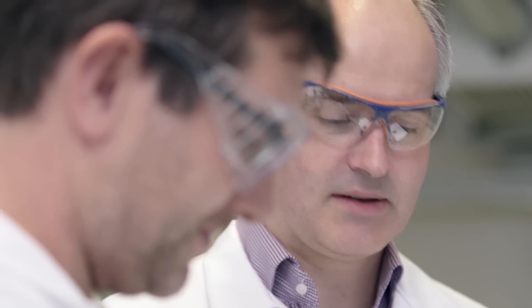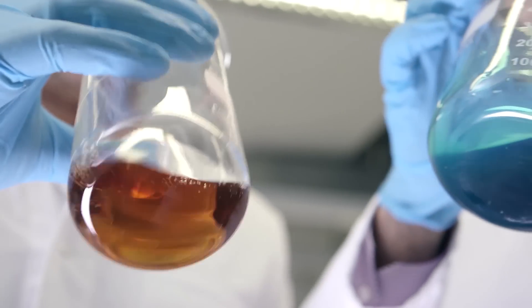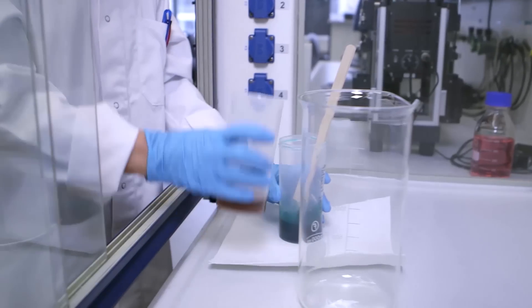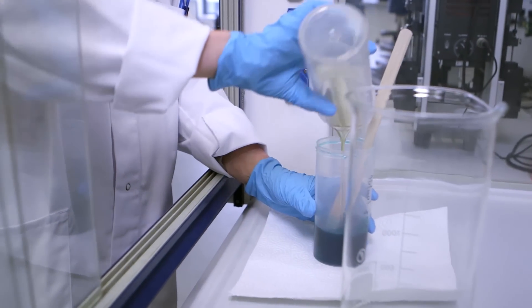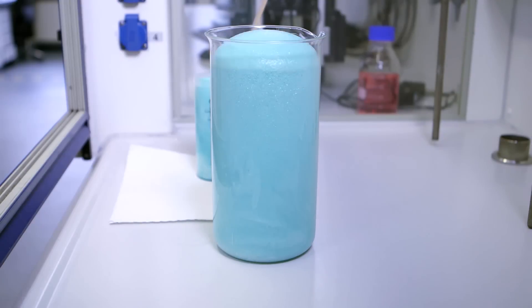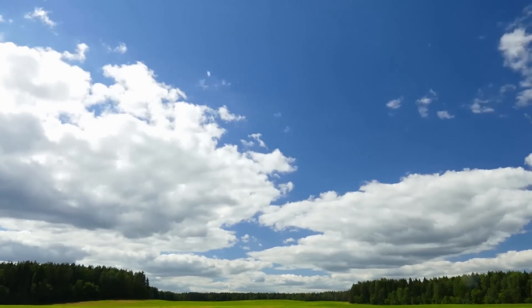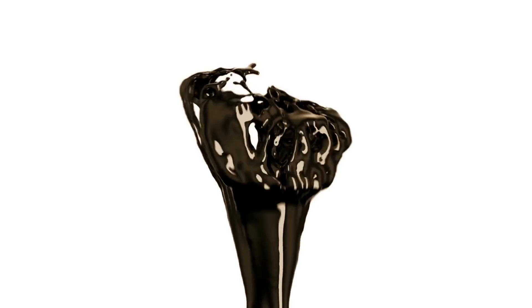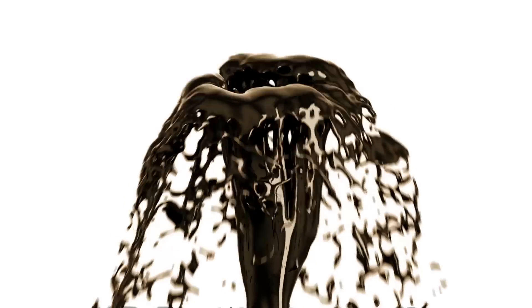Well, this is where the chemistry comes in. More specifically, a groundbreaking new technology which makes it possible to produce plastics for sports in a more sustainable manner. The trick? CO2 becomes a raw material and provides the element of carbon, without which nothing works in chemistry. This preserves oil, a common source of carbon.